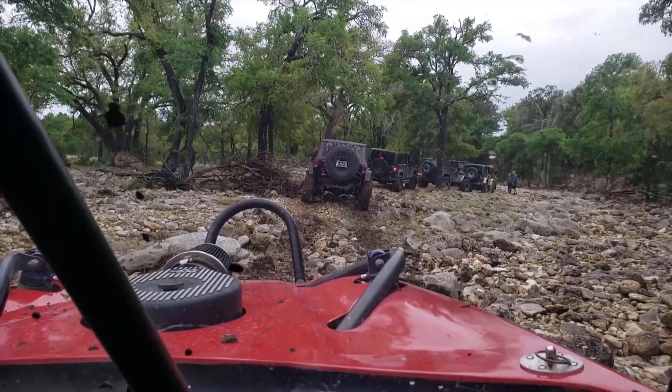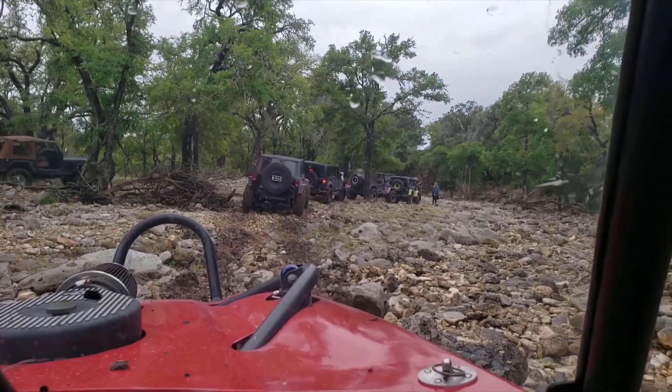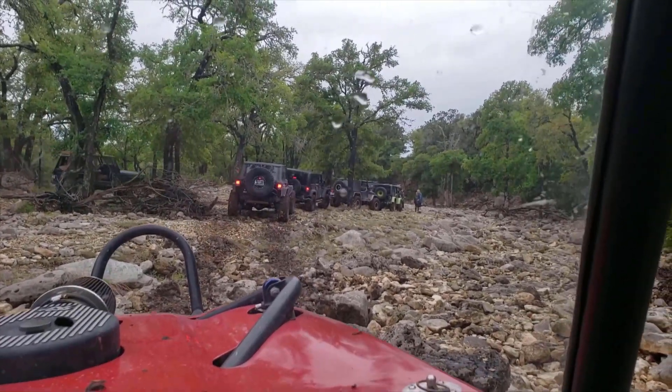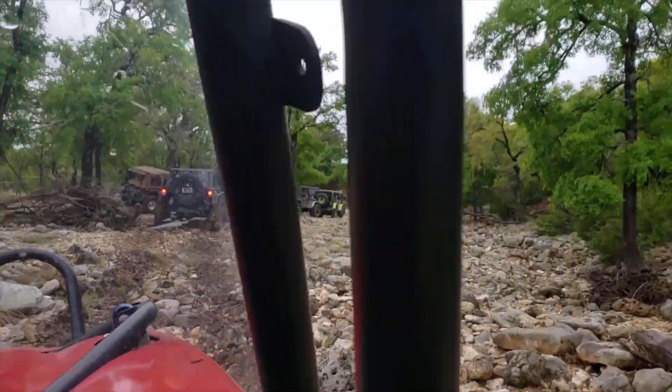Why are we in the back? I don't know. We got like the best vehicle out here. Probably. We should cut our way to the front. Let's do that.